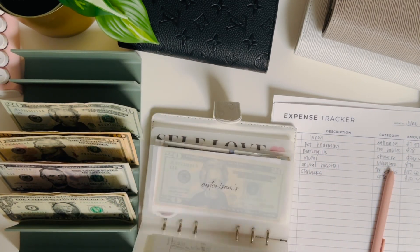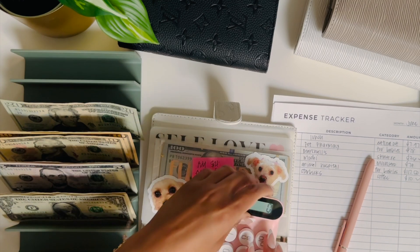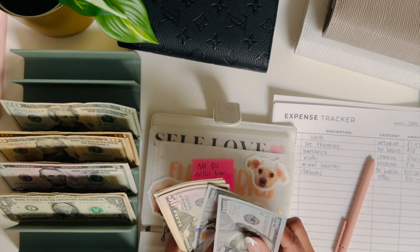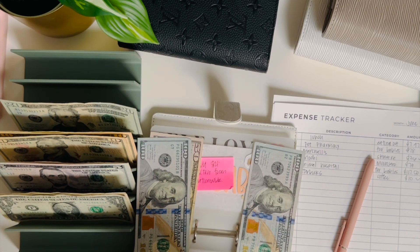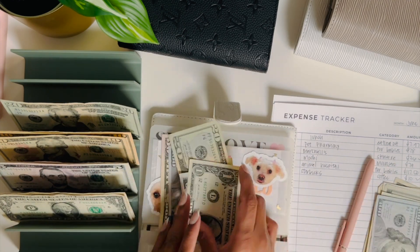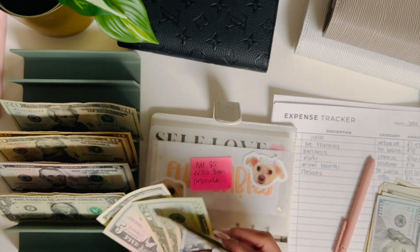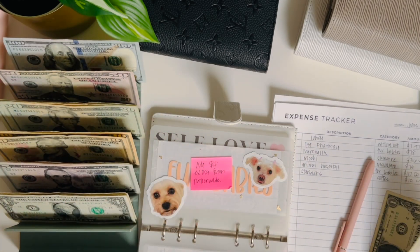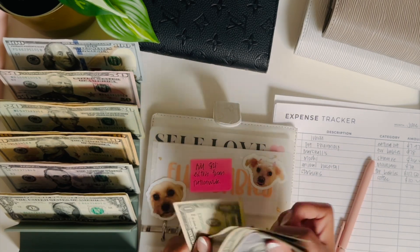Now we're going to go to fur babies — there were two transactions: $78 and $117, so rounding up to $118, that's $196 total coming out of their envelope. They have $400 right now. Pulling out $150, $70, $90, $95, $96 — that's $196, confirmed. So now they have $100, $150, $70, $90, $95, $200 — $204 remaining.